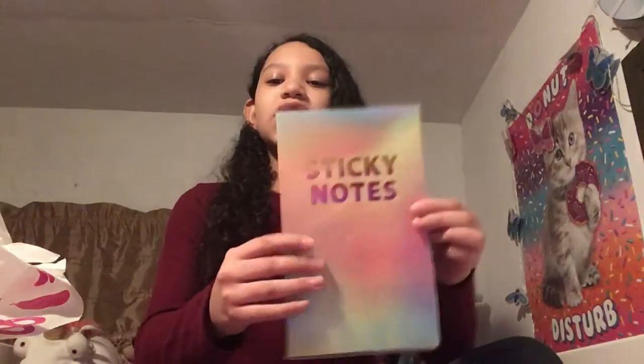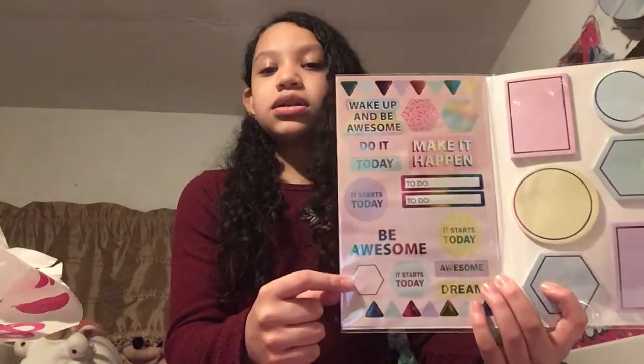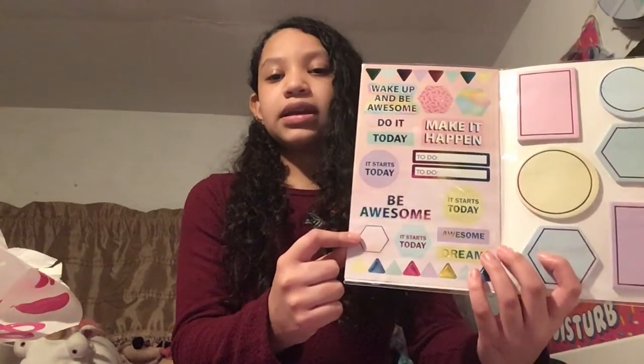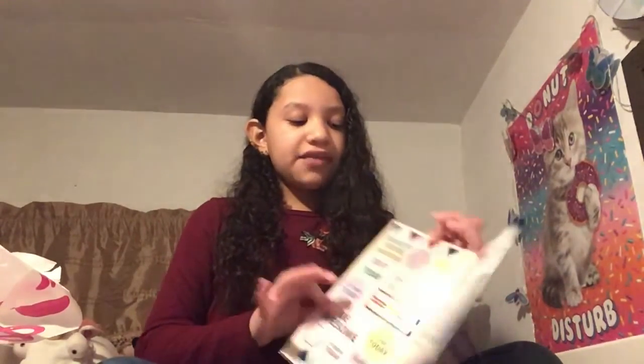Another thing for notebooks and organizing is some sticky notes. This is really cute because it's like an ombre effect and it says 'sticky notes.' Inside there's a bunch of stickers on one side and post-its with messages like 'wake up and be awesome,' 'do it today,' 'it starts today,' 'be awesome' — bunch of cute little things. I liked this so much because if you have stickers or post-its you don't want to just leave them around. This is better — you have all your things in one little notebook. It's convenient, super cute, super organized — you just open it to get it and that's it.